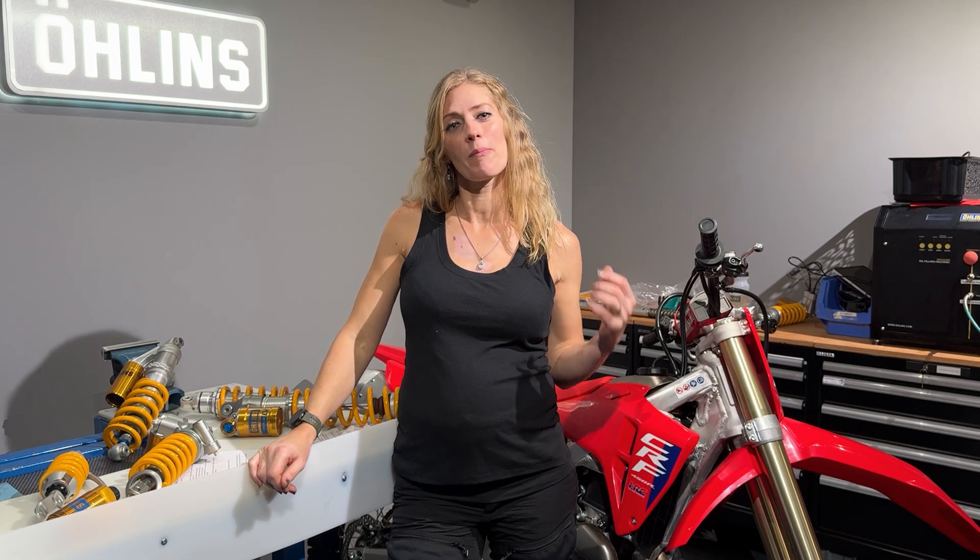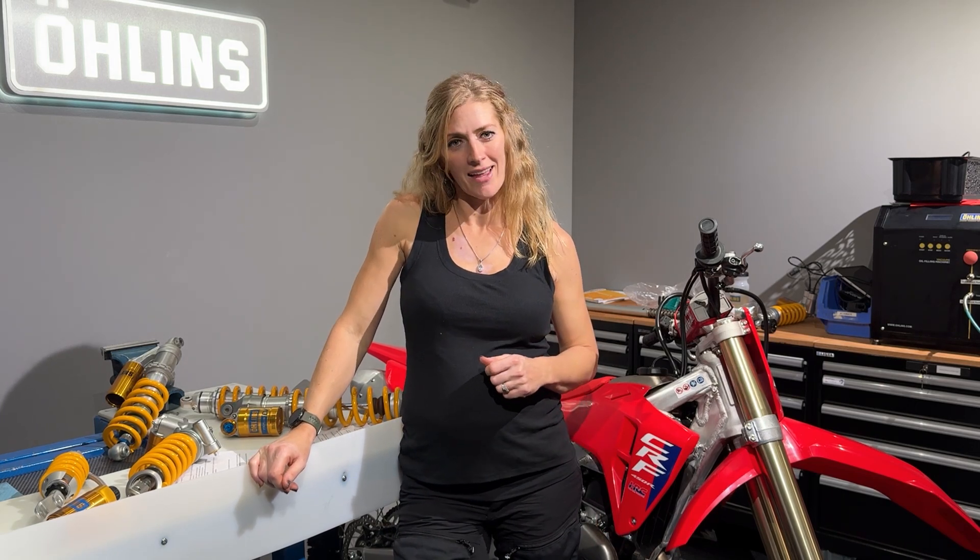I'm Vanessa Ruck, The Girl on a Bike, and in this video I'm going to be working to simplify suspension so that we can empower you to get the most out of your suspension on your motorcycle.